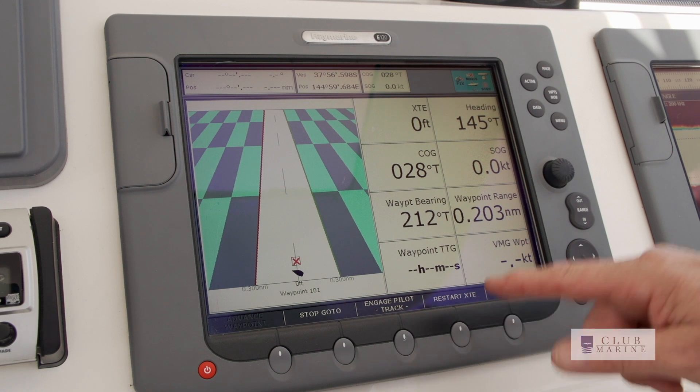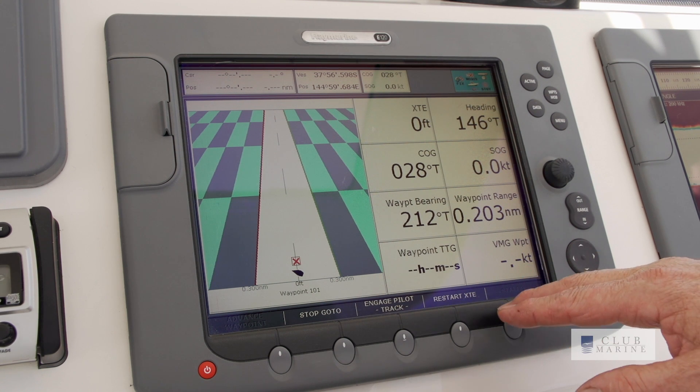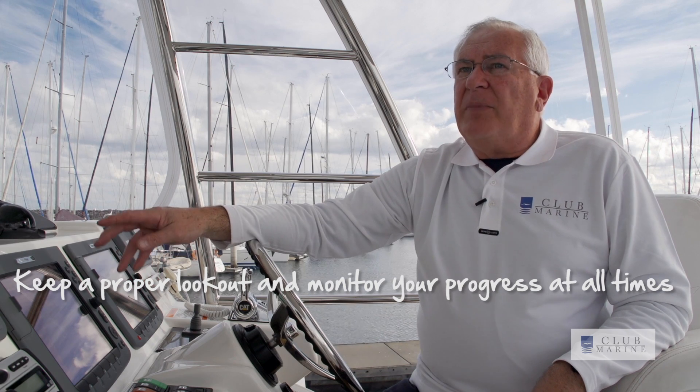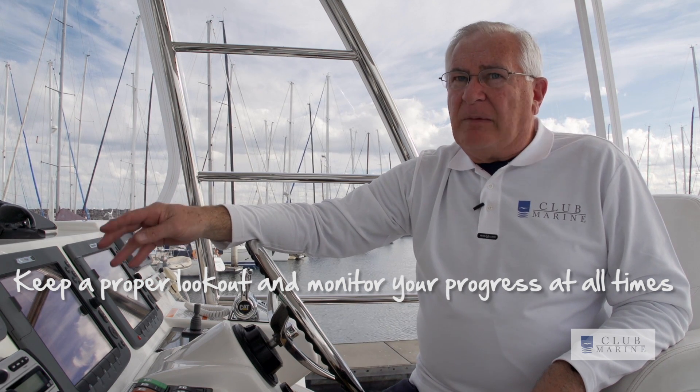Avoid using the highway mode on its own — it doesn't show you any chart information or dangers. Chart plotters and GPS are a great aid, but they're no substitute for keeping a proper lookout and monitoring your progress at all times.